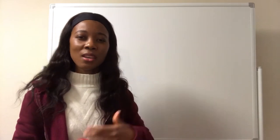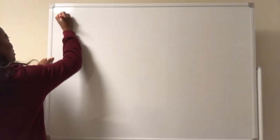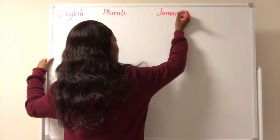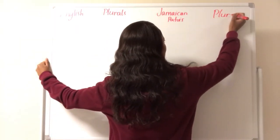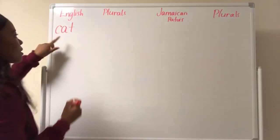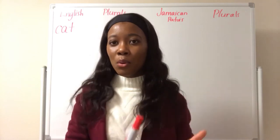So now that we know what nouns are, what does plural mean? By the way, the Jamaican name for cat is puss. So let's start writing those — we have English plural. Like I just showed you, cat, c-a-t, the name of the thing. This is a noun: cat. Now what is a plural? Plural means more than one.